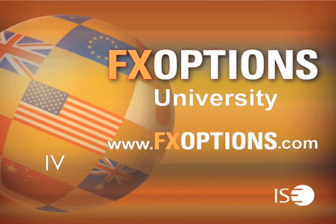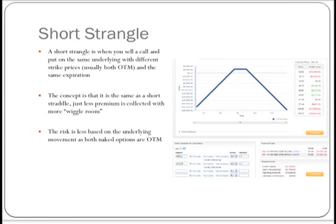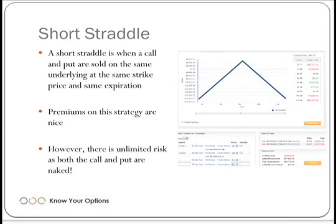Join the industry's top trading professionals as they provide insight and strategies for trading in the currency markets using FX Options. FX Options are a low-risk alternative to hedging currency moves in any market condition. The next strategy we're going to discuss is that of a short strangle. In the short straddle, we had seen the zero points on the pricing points.